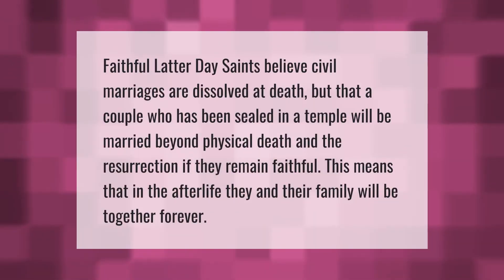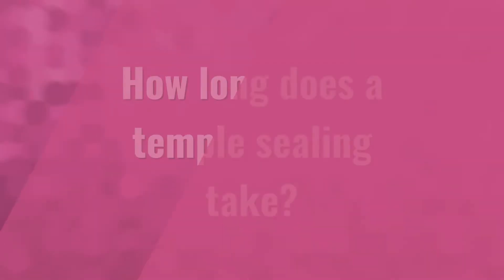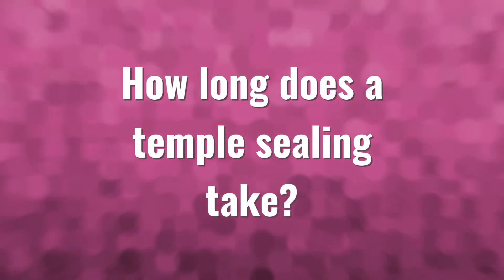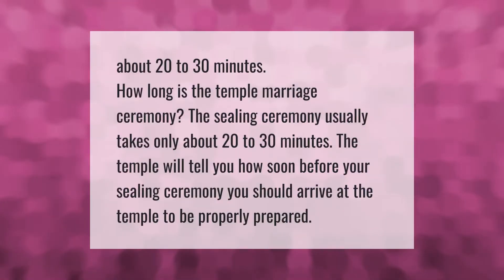Faithful Latter-day Saints believe civil marriages are dissolved at death, but that a couple who has been sealed in a temple will be married beyond physical death and the resurrection if they remain faithful. This means that in the afterlife, they and their family will be together forever.